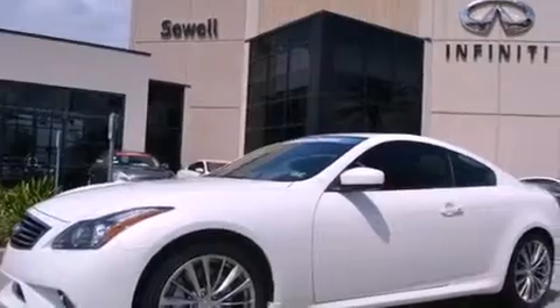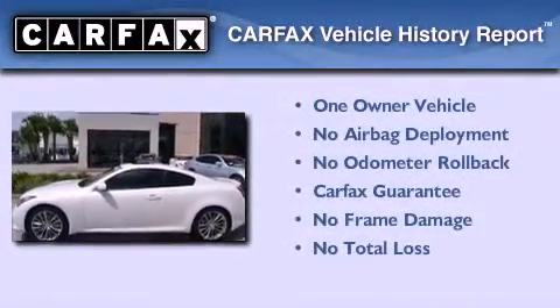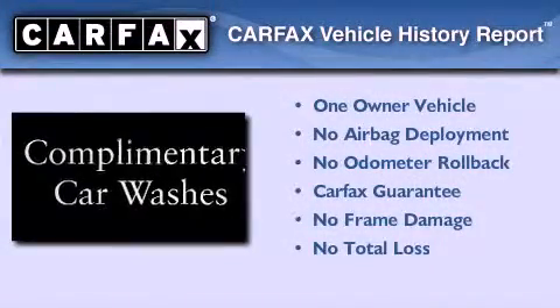With an EPA estimated rating of 27 miles per gallon on the highway, this vehicle pays off in the long run. This Infiniti has had only one owner, and it qualifies for the Carfax buyback guarantee.